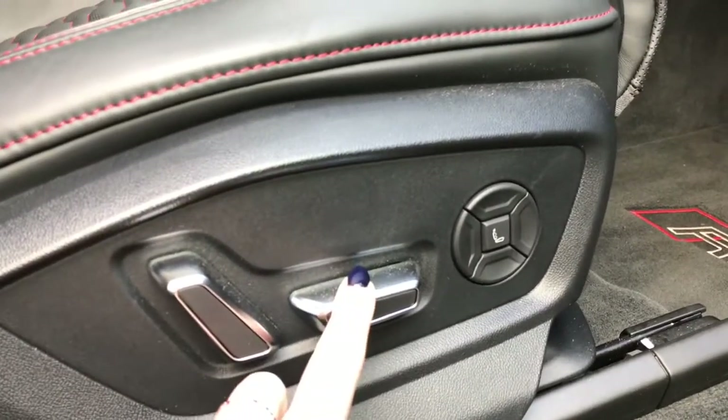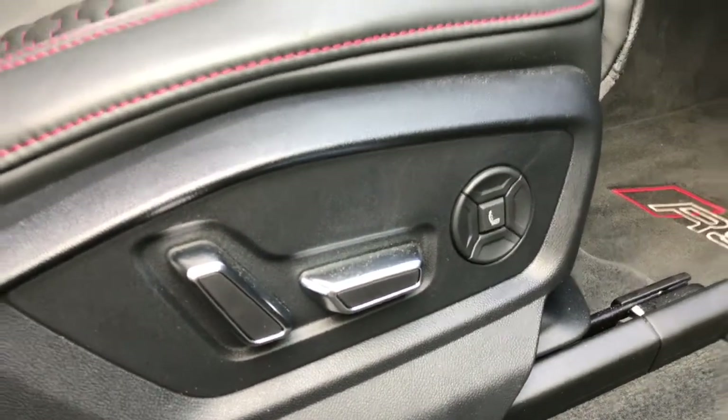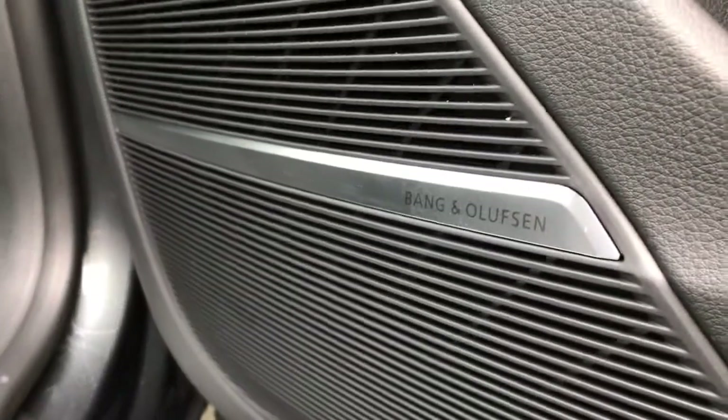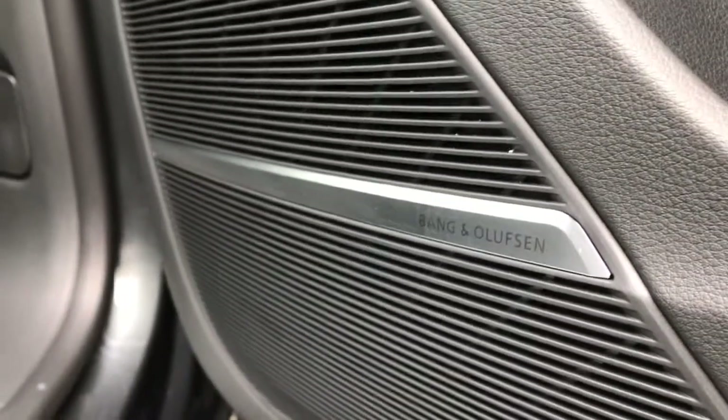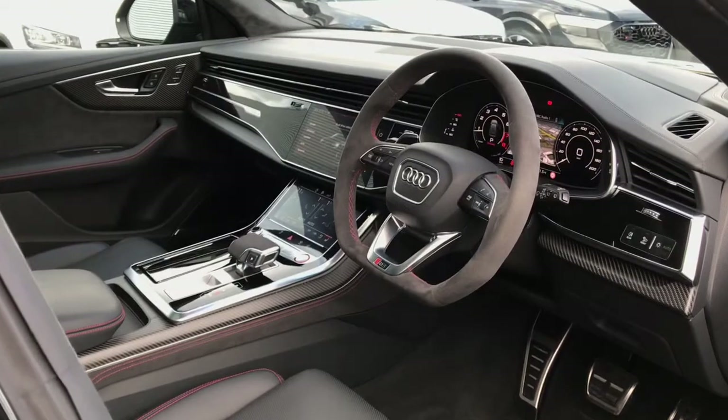The seats are fully electrically adjustable with 4 way lumbar support and massage function, and you can choose the exact massage function technique you would like via the MMI display. Here is the Bang & Olufsen 3D sound system, which is perfect for music lovers as it really is a top of the range speaker system.